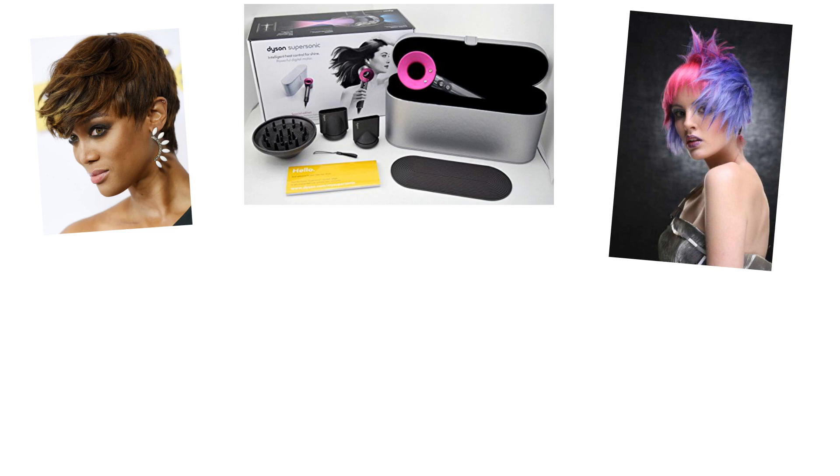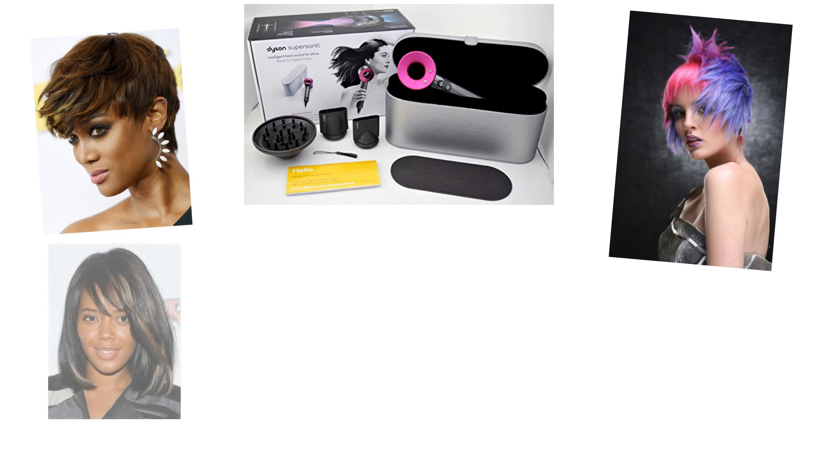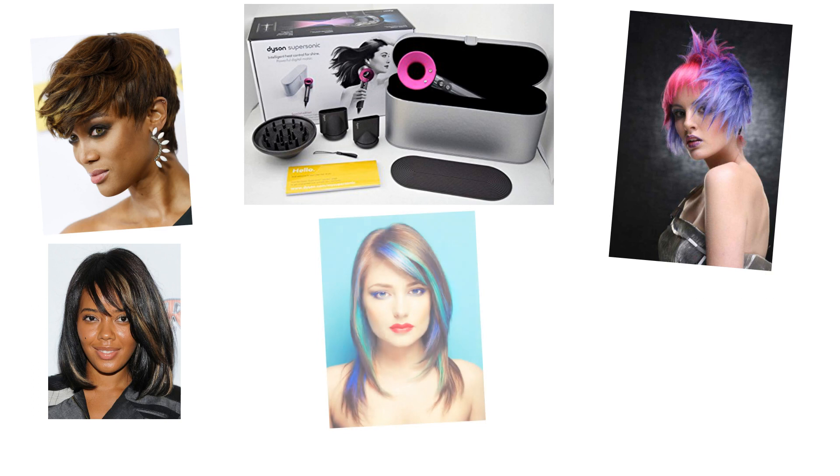The Supersonic was developed over a 48-month period while costing an estimated 60 million dollars to perfect. There were so many prototypes during the development stages they kind of lost count after 600. It was no small feat to test this hairdryer on over a thousand miles — yes, 1,000 miles — of human hair.